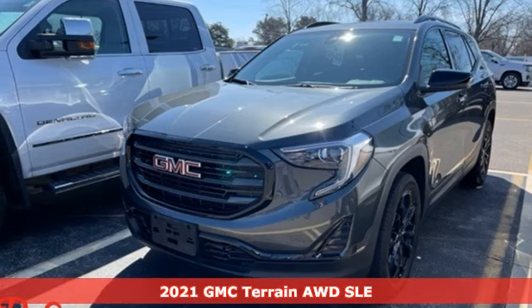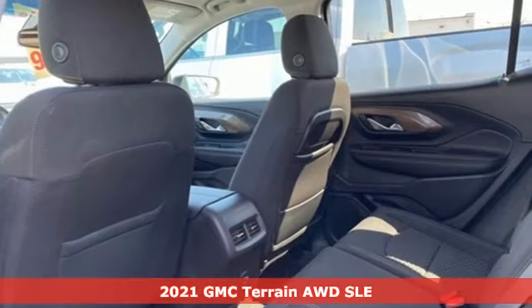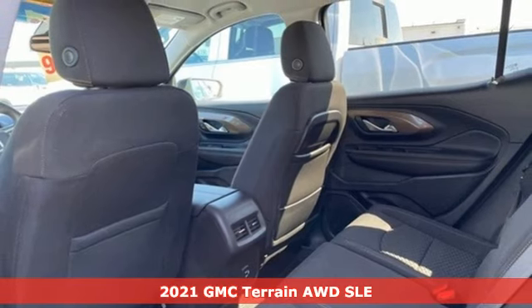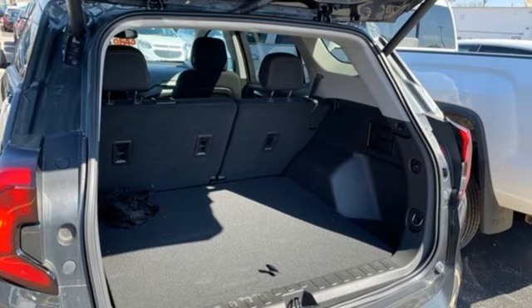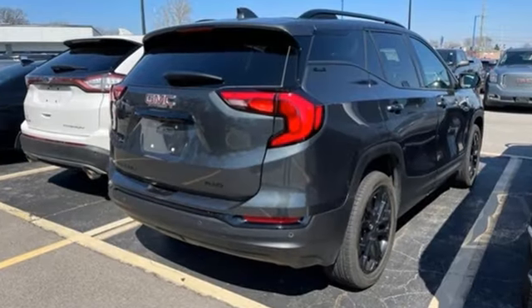Here's a 2021 GMC Terrain. This SUV will be the perfect fit for your family with power and efficiency and surprising cargo space. And with features like these, every drive is a pleasure.